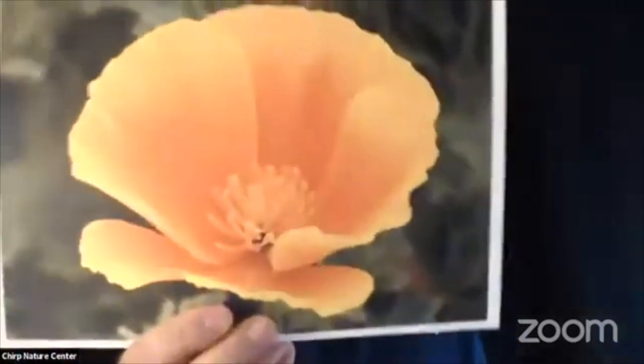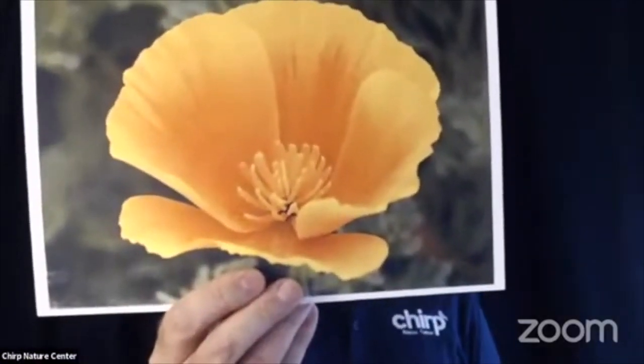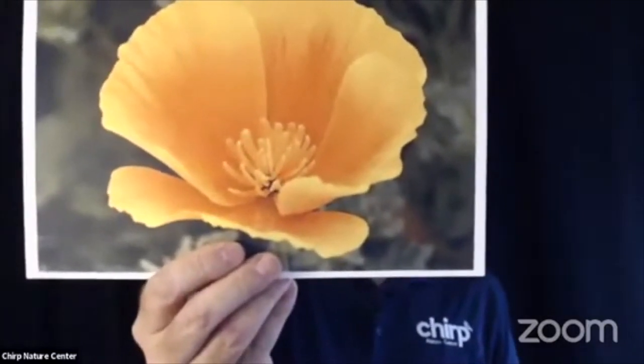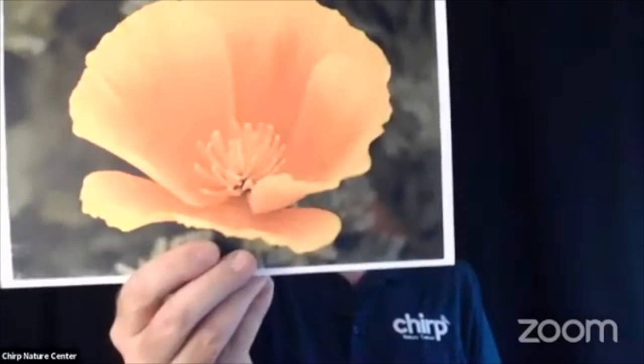The first one is the California poppy. It's an annual herb, it needs very little water, it grows quickly, and it flowers from February to September. It also happens to be the California state flower.